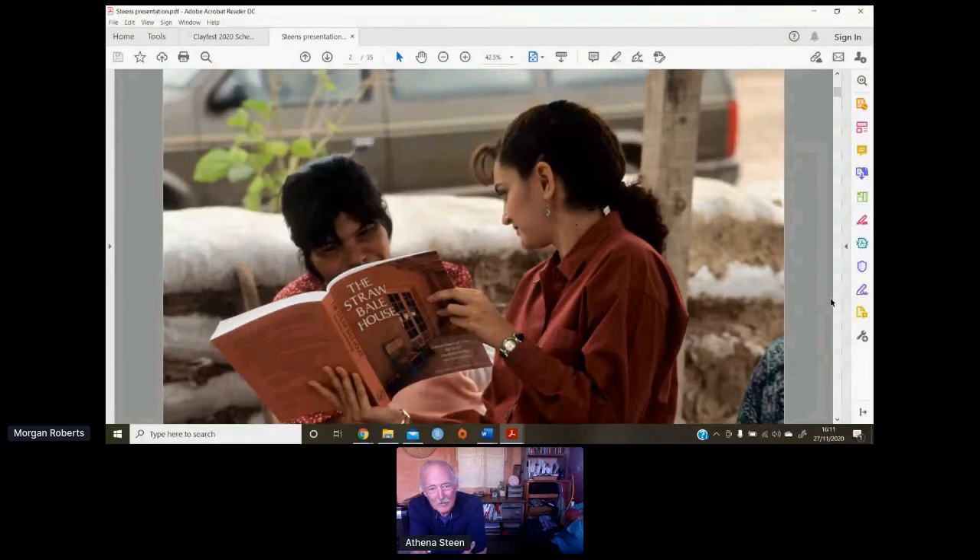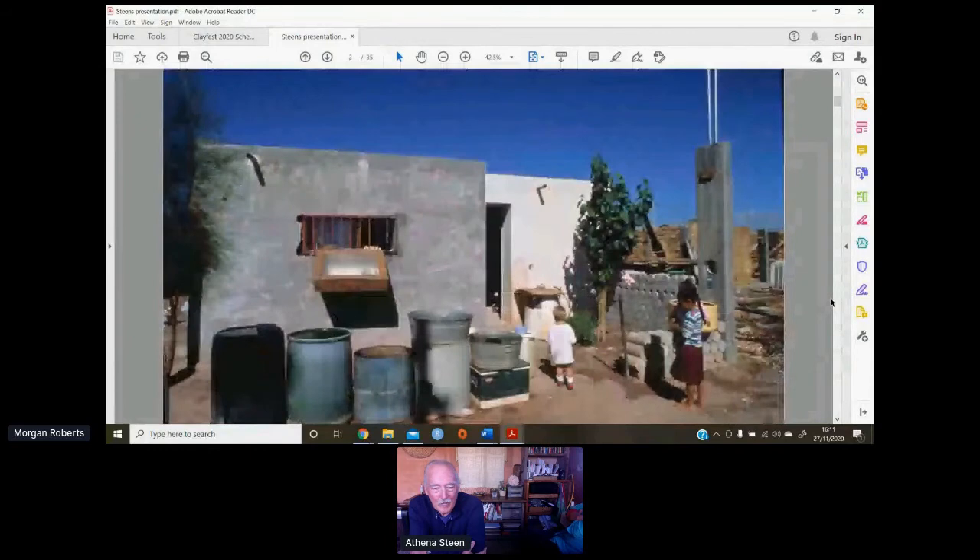What had been done before we got there was that two brothers had built a straw bale house on their own. They were part of an extended family that really became the group we worked with — our kids, ourselves, and anybody else we brought into the project.